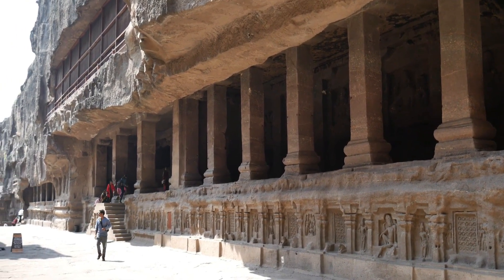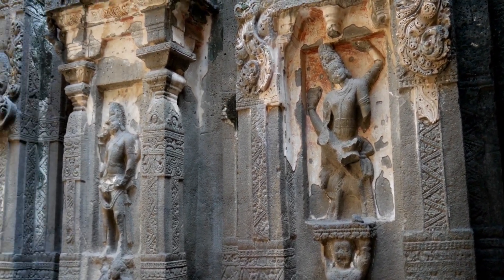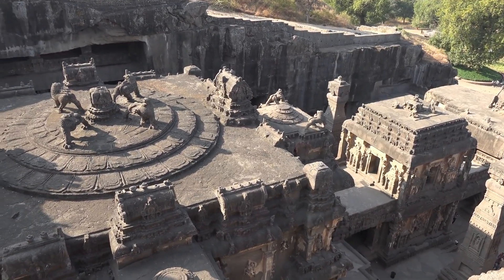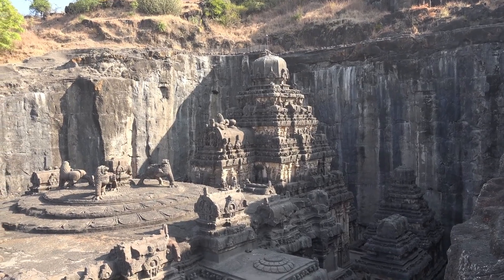The Kailasa Temple, simply designated as Cave No. 16, is by far the most magnificent and imposing, built by the kings of the Rashtrakuta dynasty, which ruled parts of South India between the 8th and 10th century CE.